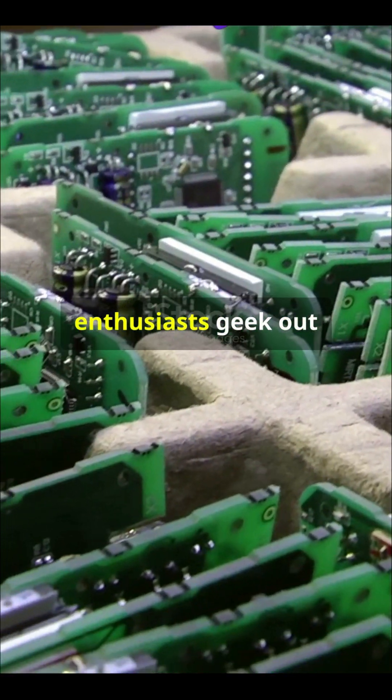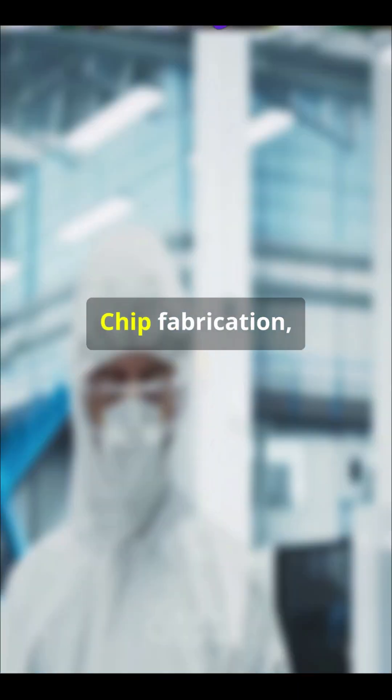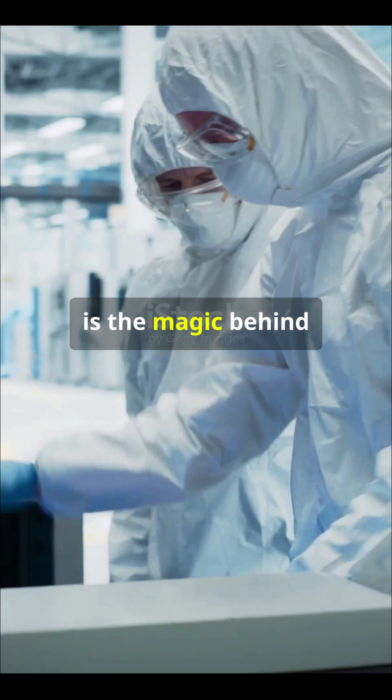Why do 90% of tech enthusiasts geek out over chip fabrication? Let's unravel the mystery. Chip fabrication, also known as semiconductor manufacturing, is the magic behind your gadgets.